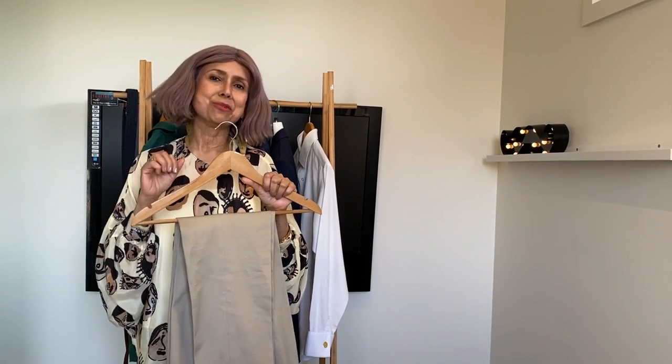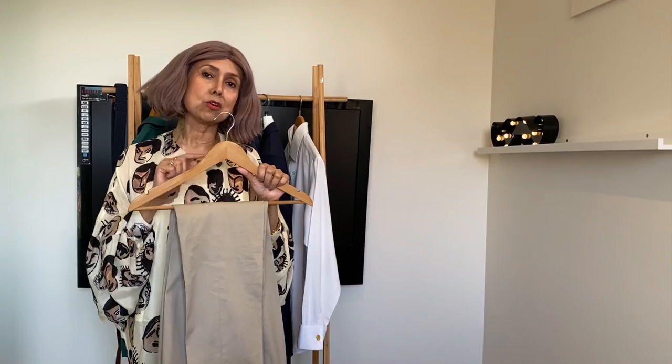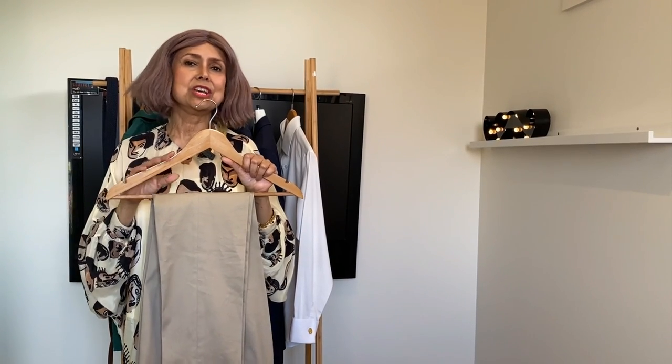Category two: chinos. The word chino comes from China because these are made out of medium weight cotton twill. Chinos are perfect for Friday dressing, casual office wear, and casual socializing. They're comfortable, breathable, and lightweight. However, they are not formal and cannot be dressed down like denim. If you are required to dress formally, chinos are a no-no. Pair them with a crisp white linen shirt or solid colored polos.